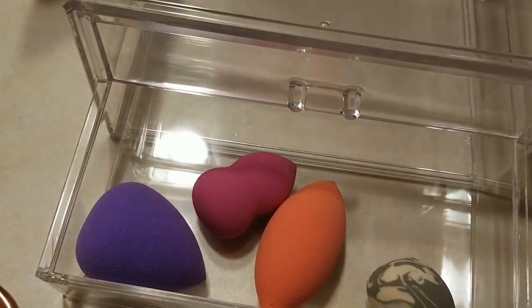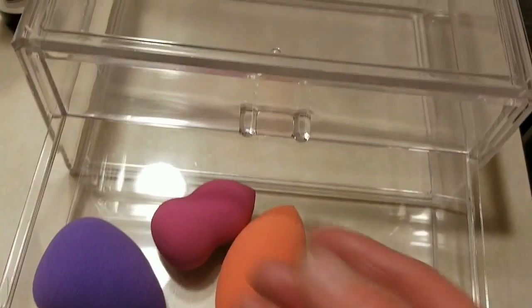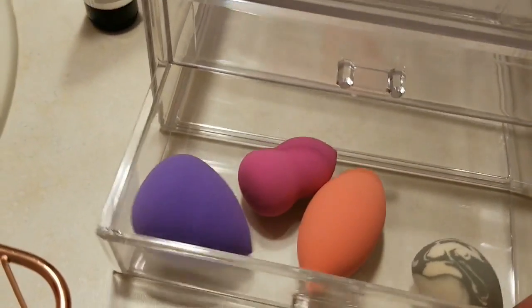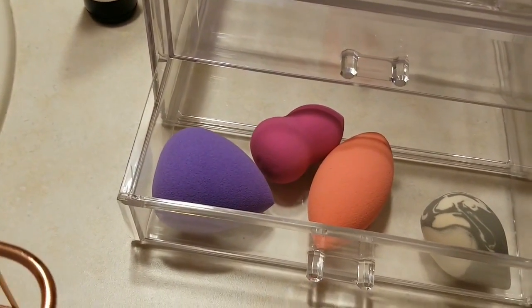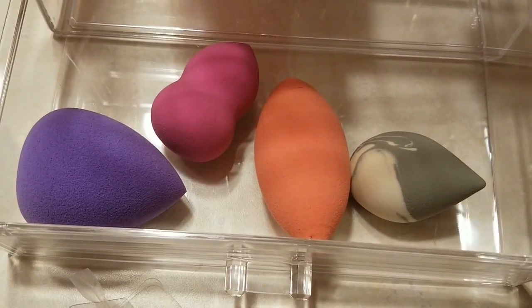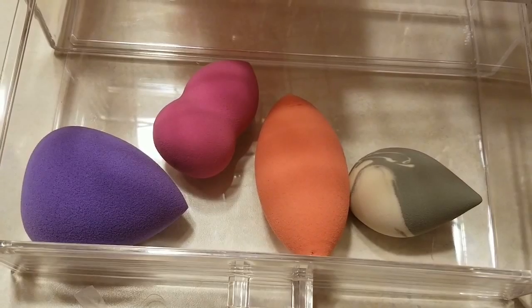People store their makeup in different places. As I showed before, I have the little round thing, but you can also keep it in a drawer holder if you have a lot of makeup or if you like to see it all.